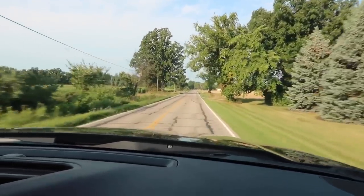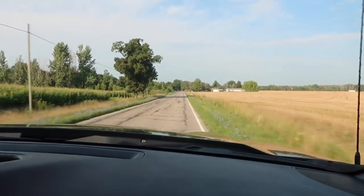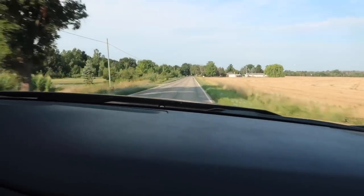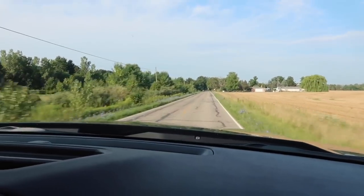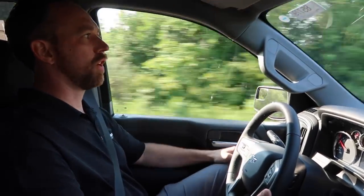That cornering ability goes back to the coil-over suspension in the front — the kind of setup we used to see in race cars — which provides a much more stable, flatter cornering capability in this truck. It's quite impressive for a full-size pickup.